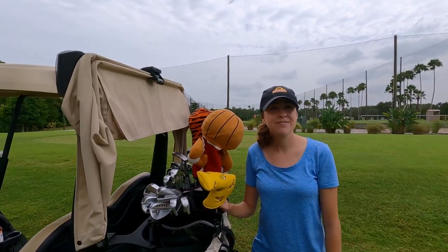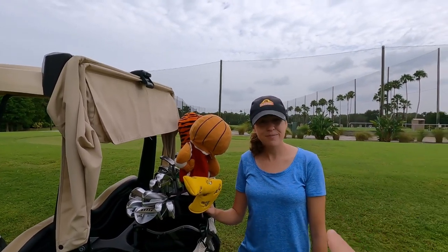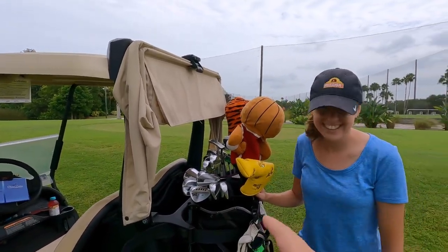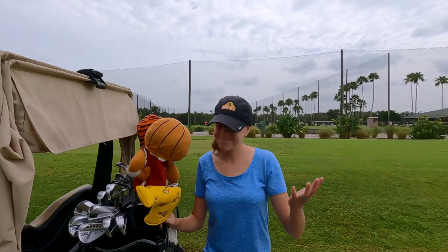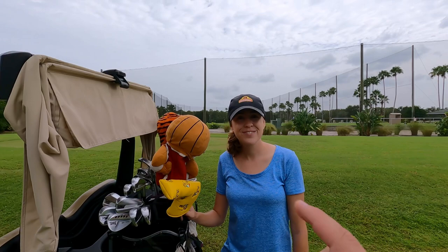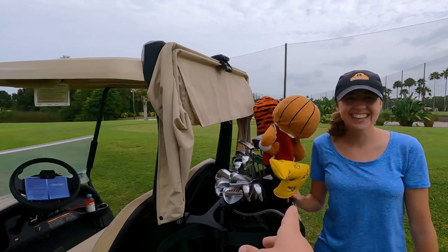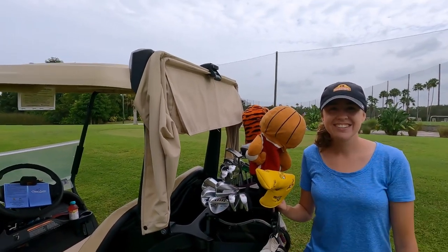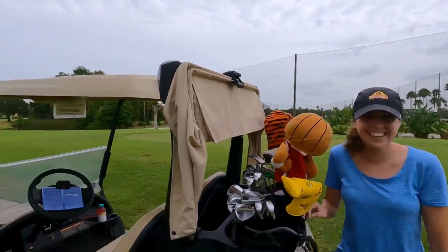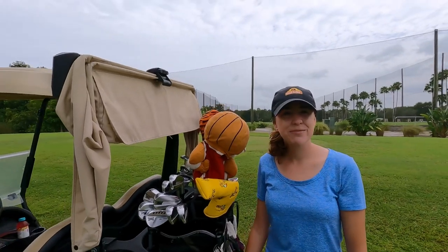We're doing a modified alternate shot format. Ashley is going to hit all of my tee shots on par fours and par fives to keep things interesting, and then I'll play in with all the PXG stuff. Once we get to the green, we'll do a little scramble. I'm going to try and convince Ashley to hit some of the PXG irons — she was a little hesitant, but those things are cast, you can literally hit a rock with them. We're about two miles from the ocean.